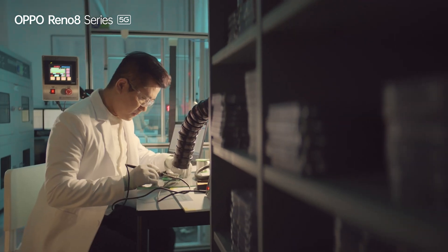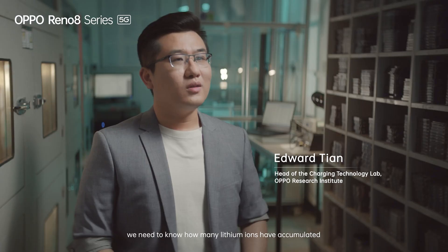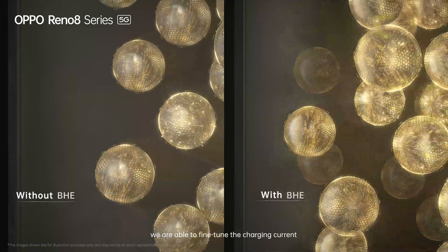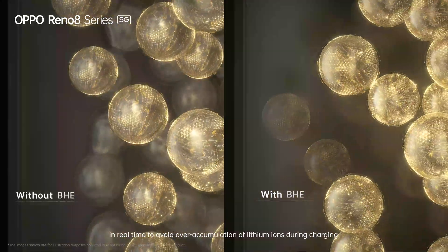The more dead lithium that accumulates, the faster the battery capacity falls, and the battery ultimately dies. To avoid dead lithium, we need to know how many lithium ions have accumulated on the negative electrode by measuring the negative electrode potential frequently. With such measurement, we are able to fine-tune the charging current in real time to avoid over-accumulation of lithium ions during charging.